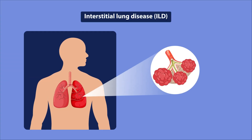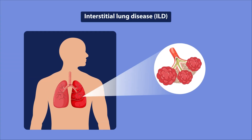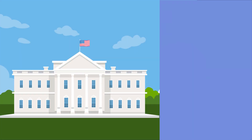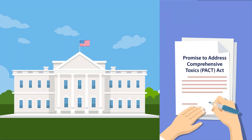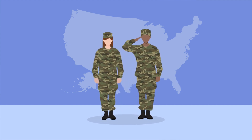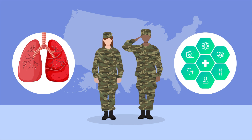Interstitial Lung Disease, or ILD, encompasses a group of heterogeneous disorders characterized by scarring and inflammation of the lung tissue, with similarities in their clinical, radiographic, and/or pathologic manifestations. On August 10, 2022, the United States recognized ILD as a presumptive military service-connected disorder. Consequently, veterans with ILD are now able to derive expanded healthcare benefits and services.